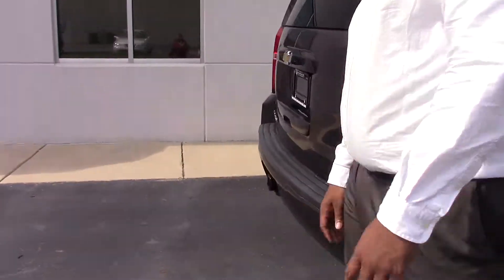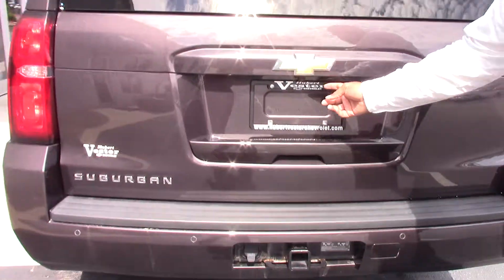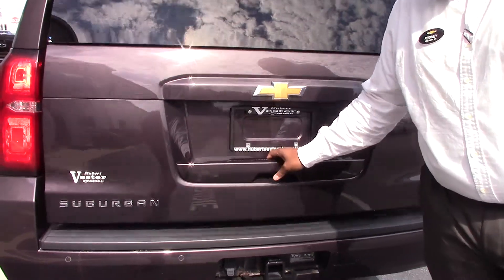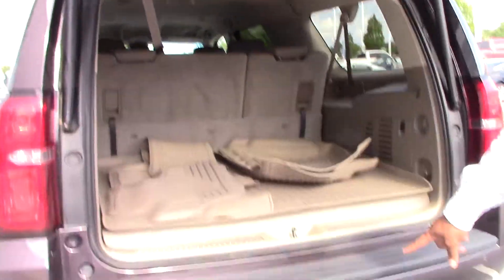Let's go to the back. We have your parking sensors here, as well as your backup camera. Power liftgate. We've got your hitch ready there for towing.